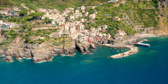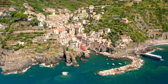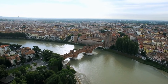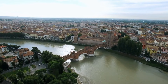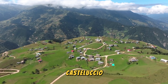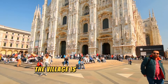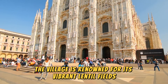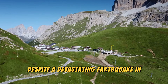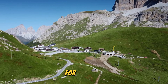Castelluccio, Italy. Perched atop a steep hill 5,000 feet above sea level, Castelluccio is the highest village in the Apennine mountain range and arguably one of the most beautiful. The village is renowned for its vibrant lentil fields, which burst into color with poppies and violets from May through July. Despite a devastating earthquake in 2016, which left much of the village uninhabitable, some residents have reopened shops and restaurants for visitors.